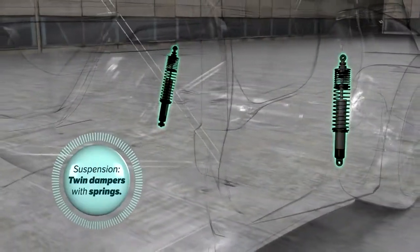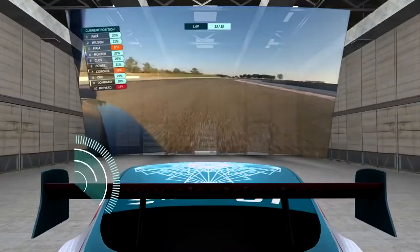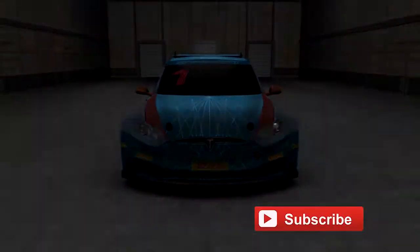The first season of the Electric GT series will feature 10 races. Each team in the series will use an identical car costing roughly $350,000. The final of the series is scheduled to take place at Vallelunga, Italy in October 2019.